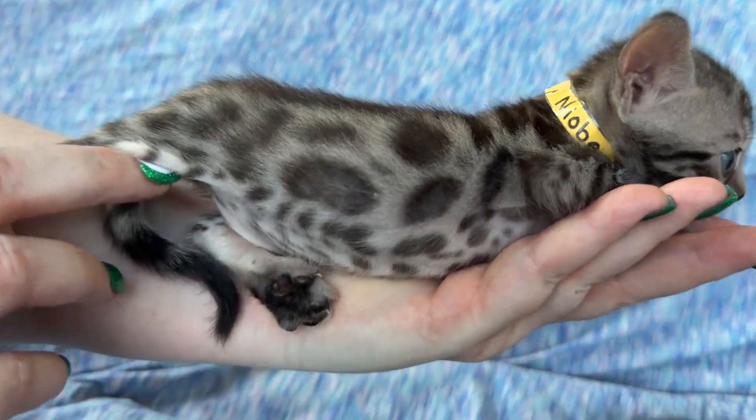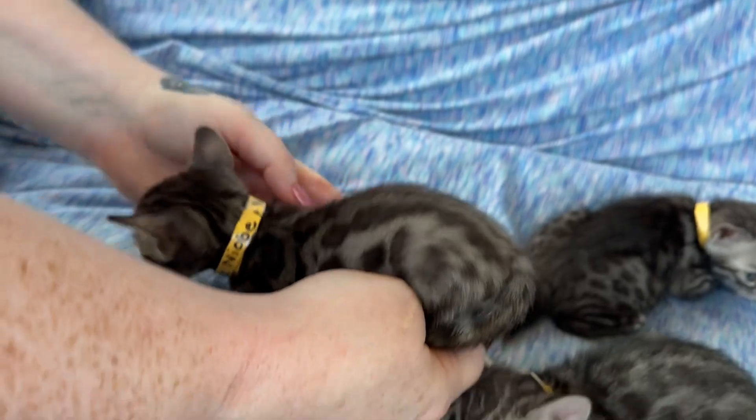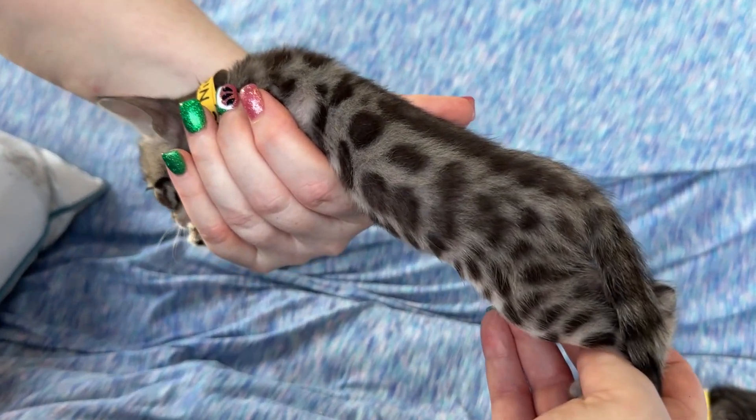There it is. Those are the rosettes. We're going to have some pictures, of course, to go with them.